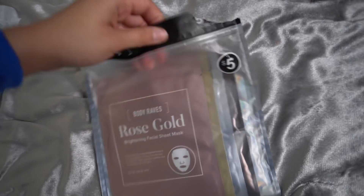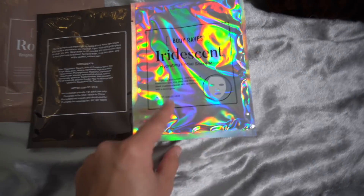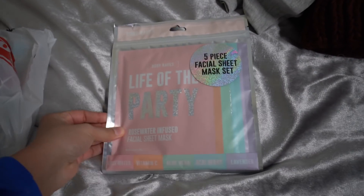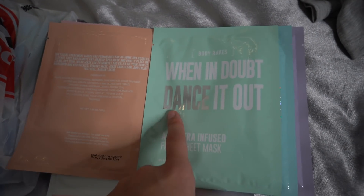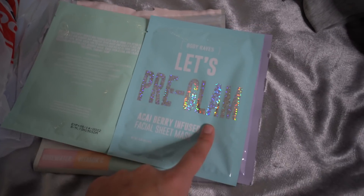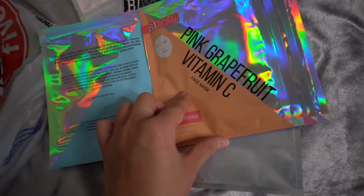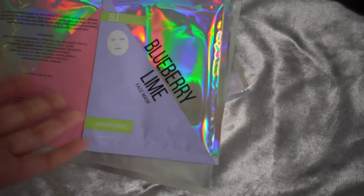I picked up this five-pack sheet mask set — they have a rose gold, 24 karat gold, silver, gun metal, and iridescent. Then I have another five-piece facial mask set with rose water, vitamin C, aloe vera, acai berry, and lavender — super cute packaging, honestly a great deal for Christmas presents. I also got another five-pack with charcoal and coconut, pink grapefruit and vitamin C, cucumber and rose, rose water and hibiscus, and blueberry and lime — blueberry and lime sounds the best.